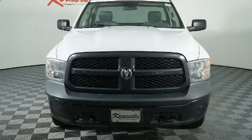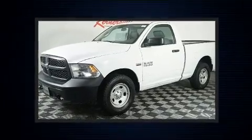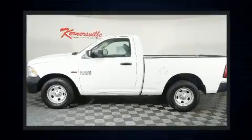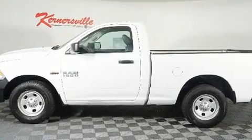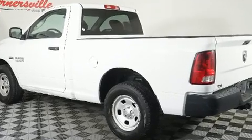Experience driving perfection in the 2014 Ram 1500. This two-door, three-passenger truck has just over 80,000 miles. Top features include cruise control, delay-off headlights, variably intermittent wipers, a front bench seat, a trailer hitch, a bed liner, and more.